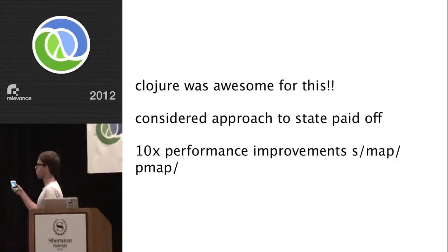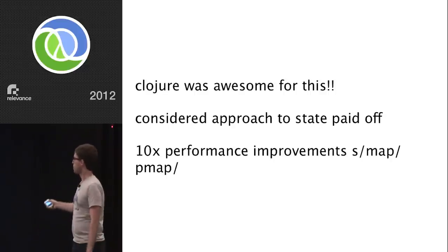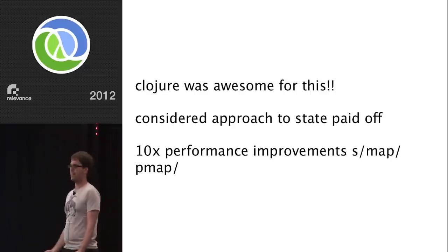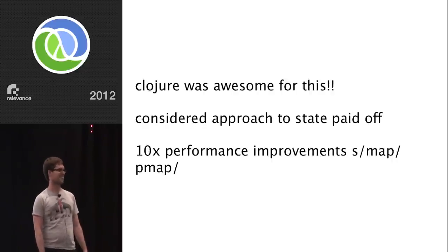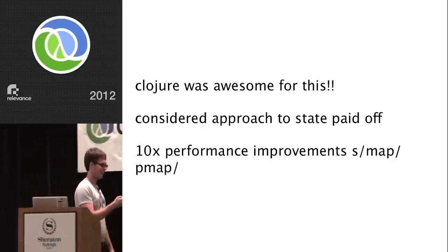We made one optimization: instead of having one giant atom, we broke it up into one atom that contained essentially pointers to other atoms, so that each of those processes could just work on a single feed at a time and wouldn't run into a situation where it was frequently trying to update this massive data structure while conflicting with somebody else also trying to update it at the same time. Clojure was awesome for this — the considered approach to state really paid off.